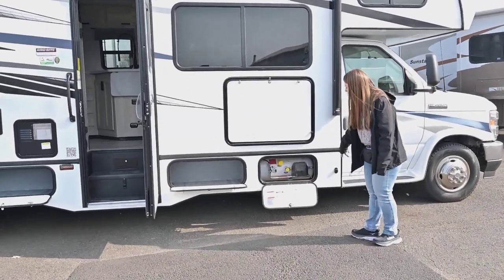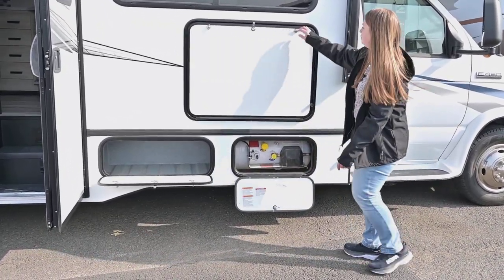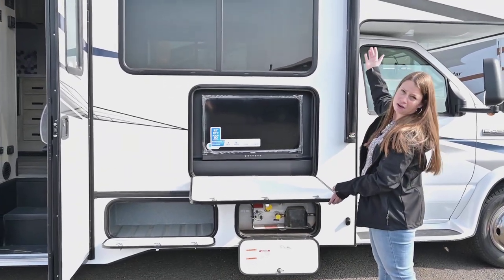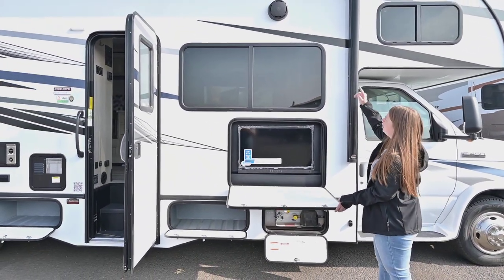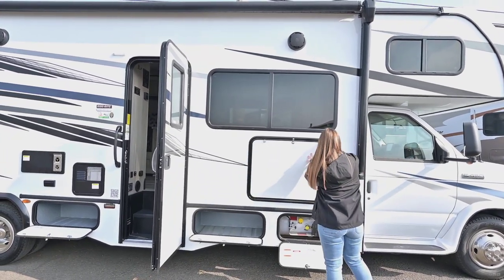First off you have your propane — very easy to fill right here. Up top we're going to have a TV, and I like how it's under the awning so you don't have to worry about the glare. You've got the upgraded JBL sound speakers outside.